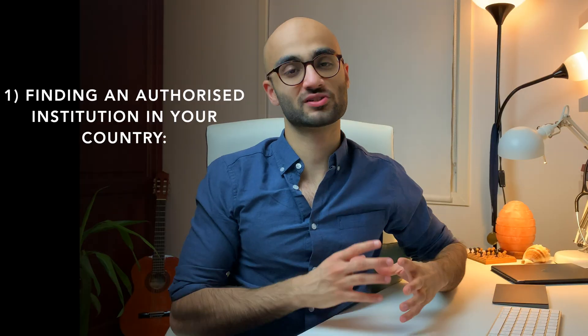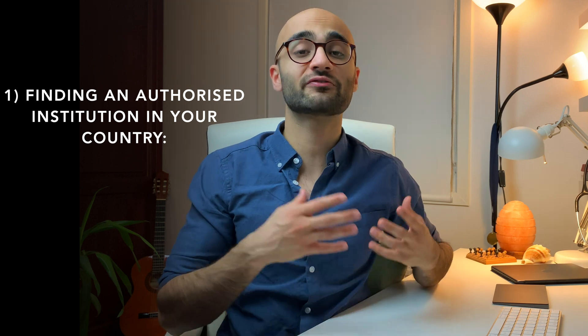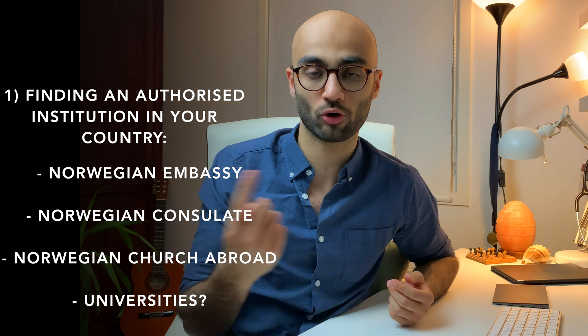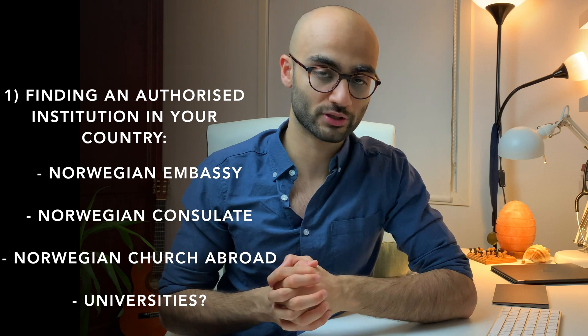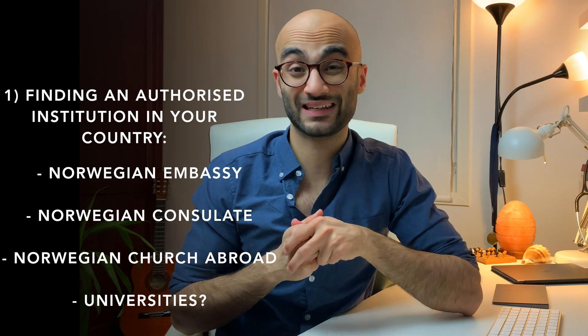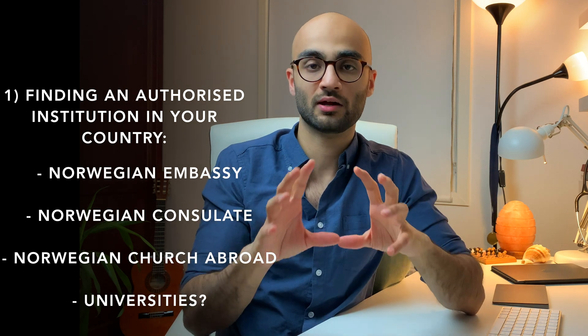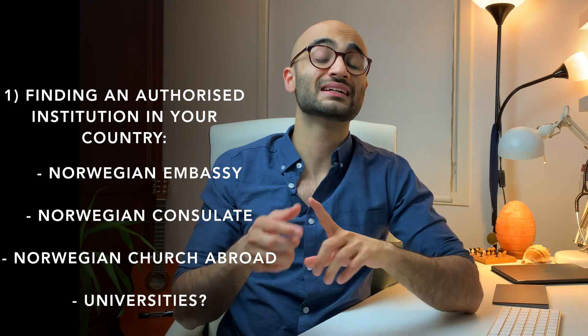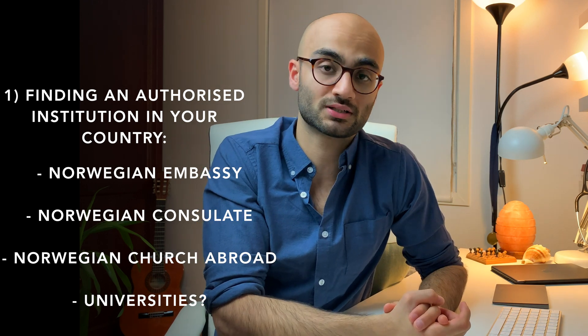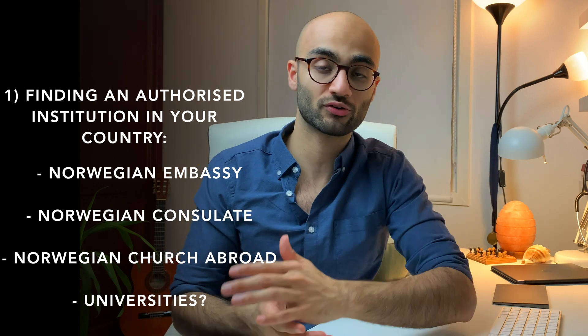Can you take the Bergenstesten from abroad? Luckily enough, yes you can, though the procedure is a teeny tiny bit more time consuming. I'll break it down into five simple steps. Step one: find an authorized institution in your country. This could be a Norwegian embassy, a Norwegian consulate, or a Norwegian church abroad. There are also a few international universities which are authorized, but in that case you would first have to send an email to Folkeuniversitetet — the Norwegian institution officially responsible for the Bergenstesten — to ask if any universities in your region are authorized.